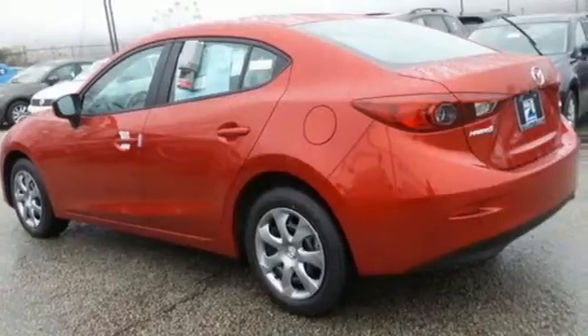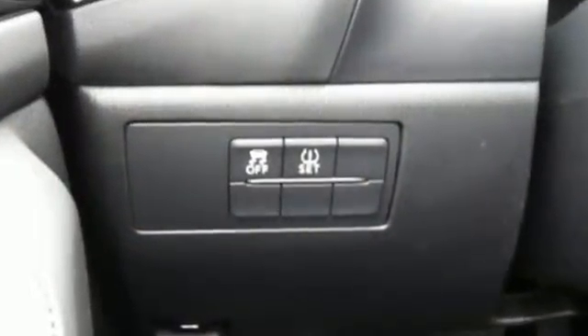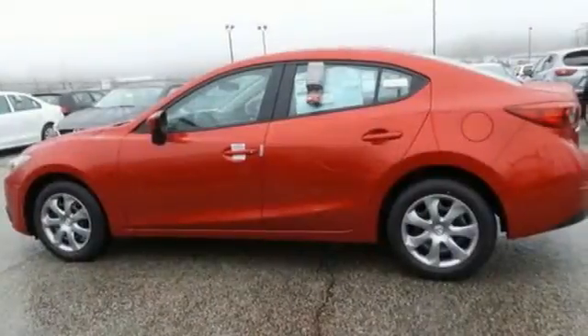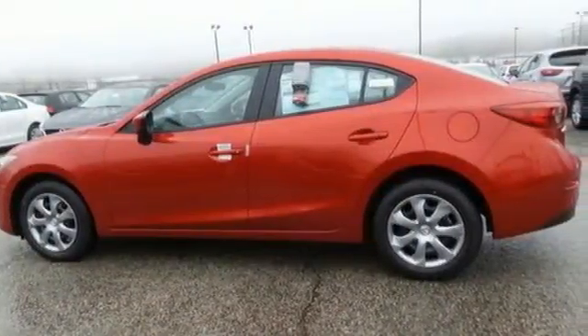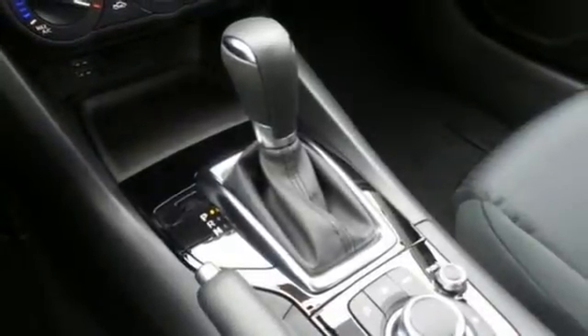The curves invoke motion and provoke desire. The Skyactiv technology delivers an exhilarating drive and fuel efficiency. The long list of standard features, including push-button start, Mazda Connect infotainment system, rear-view camera and Bluetooth, means your wish list is all but extinct.